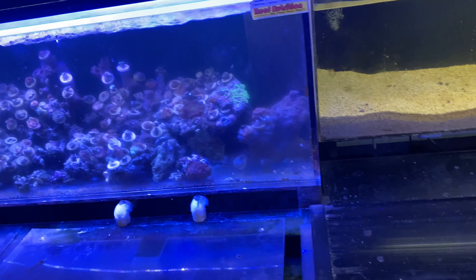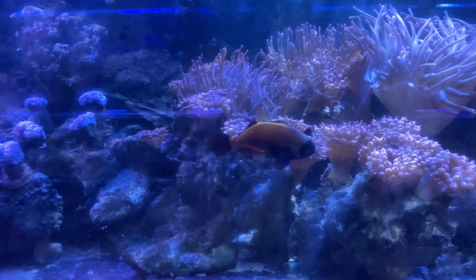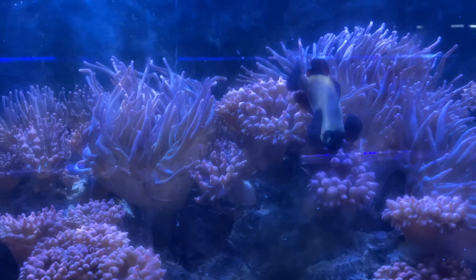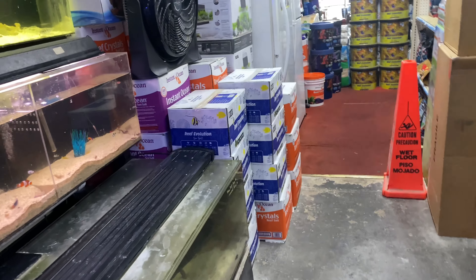All right y'all, we're going to see about this horn shark right here — see what he's eating, make sure he's in good health, and then we're going to see about taking him home. Now that's a big golden moray right there.